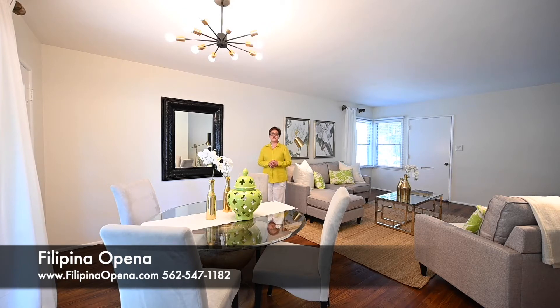For additional information about this property, check out my website at filipinaopenna.com or follow me on my YouTube channel by typing my name, Filipina O'Hena.